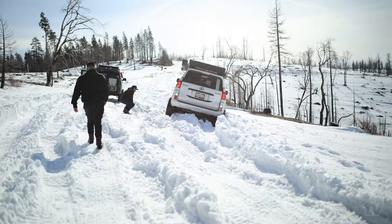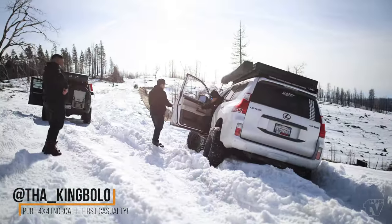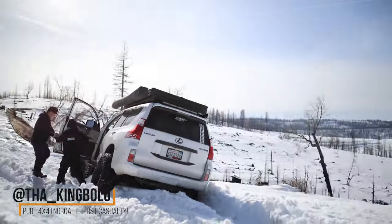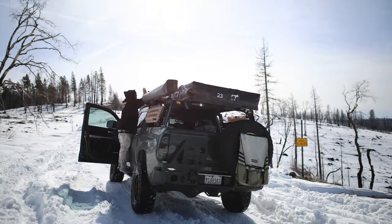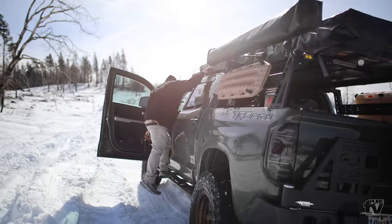It was super windy that day — messed up most of my sound and my clips. But first up, we got Dante out here. First casualty of the day, holding up the line as you can see. We got Jason out here ready to save him.